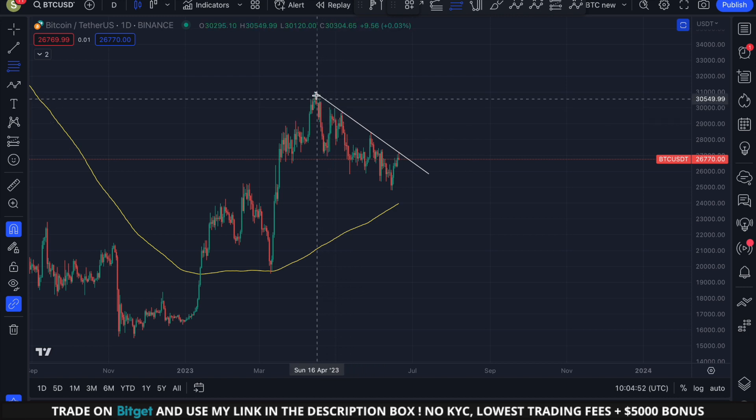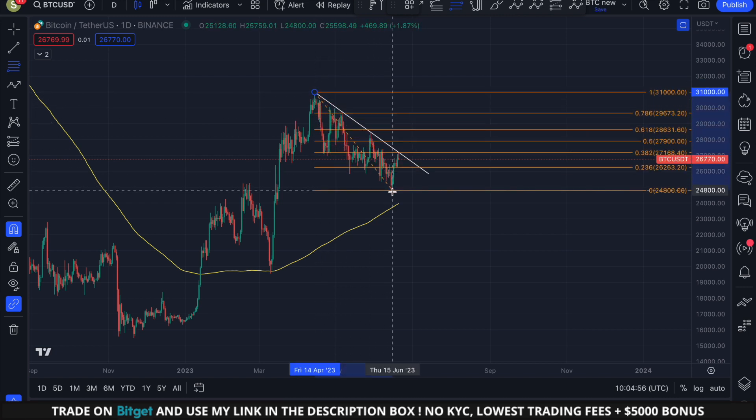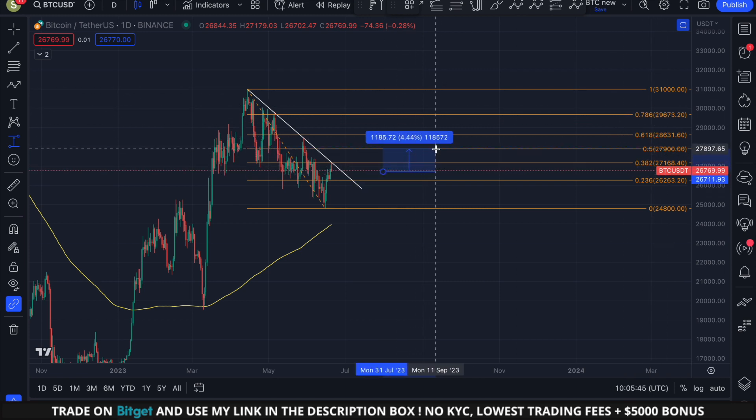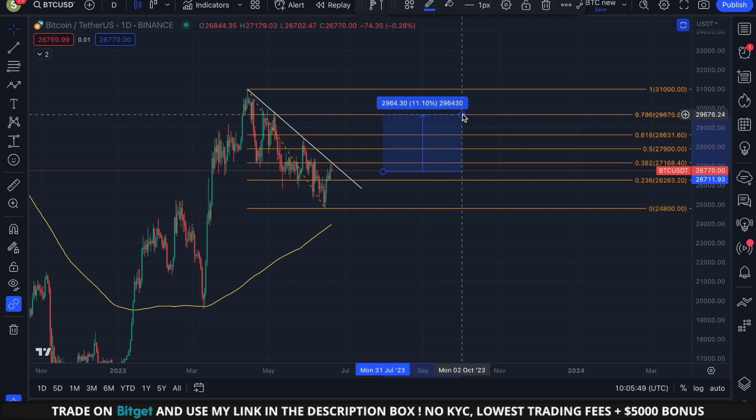By sketching out the Fibonacci retracement from the swing high of the 13th of April to the swing low of the 12th of June, we can see all the relevant resistance levels in orange. I anticipate resistance at each of these Fibonacci levels, with some levels posing stronger resistance compared to others. It's crucial to secure some profits at each of these Fibonacci levels as there's always a possibility of a price pullback at any given time.